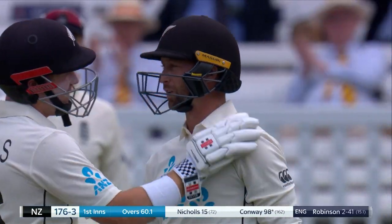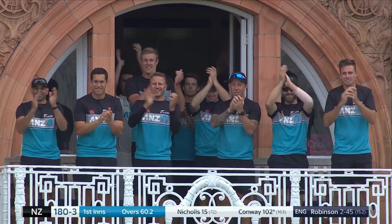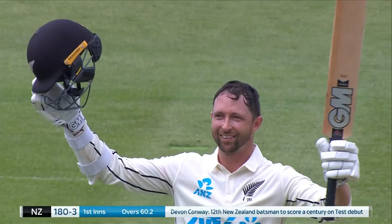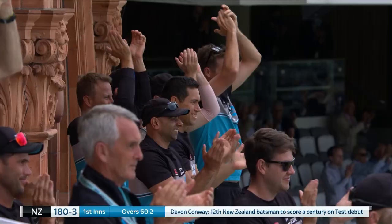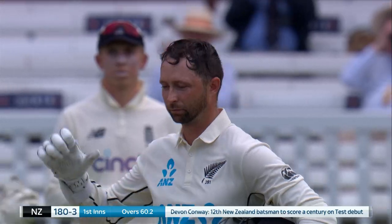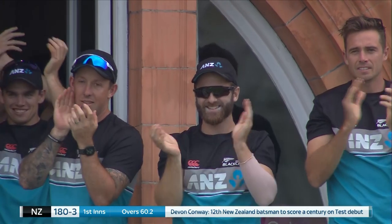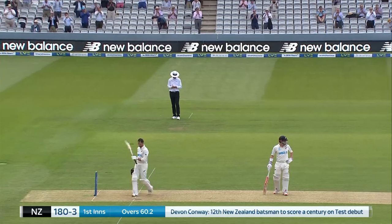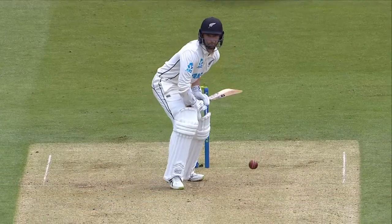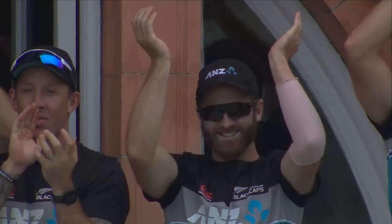The first Test 100 — a debut hundred and a hundred at Lord's for Devon Conway, and his team and all of New Zealand rise to him. What an innings that is. What a special moment. Let's not forget he's doing it back in front of a crowd and he's done his team absolutely proud today. A flick of the wrist to get there — oh, that is sensational.